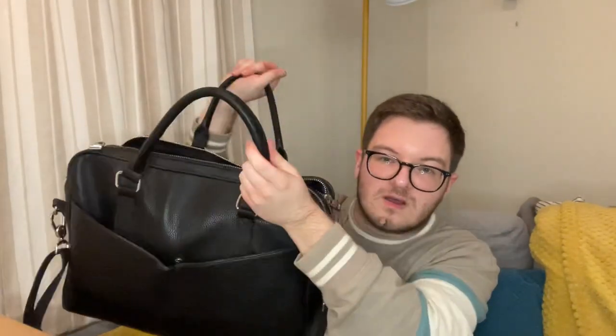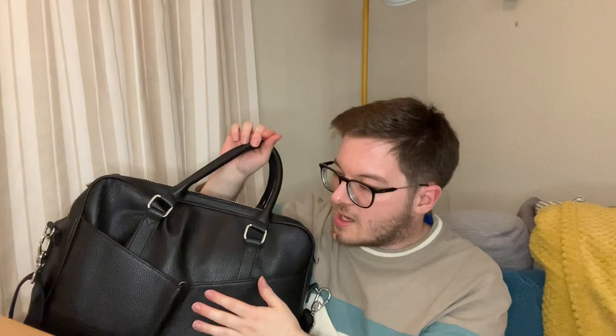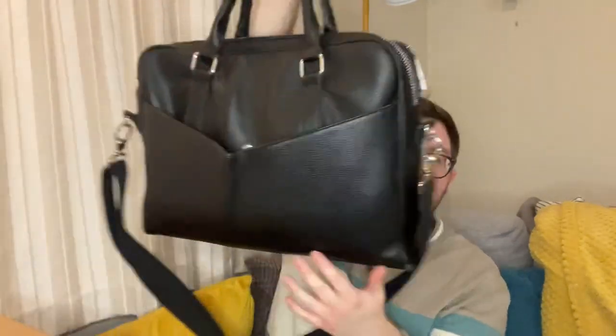My stipulations for a work bag were: it has to have handles, it has to have crossbody straps, and it has to be zipped as well. Because I've had it in the past — Ted Baker — if you've been here a while, I've had a Ted Baker satchel a long time as well. I've still got that but it's very tatty now. So yeah, there were my stipulations and this cost £59.99 — I don't believe it was in the sale.